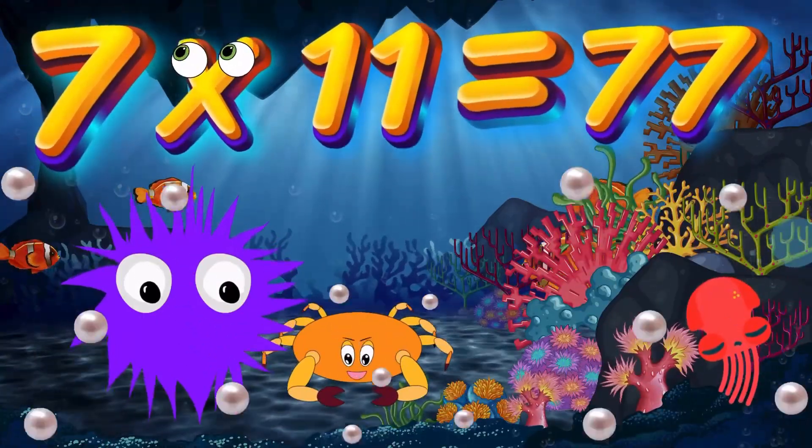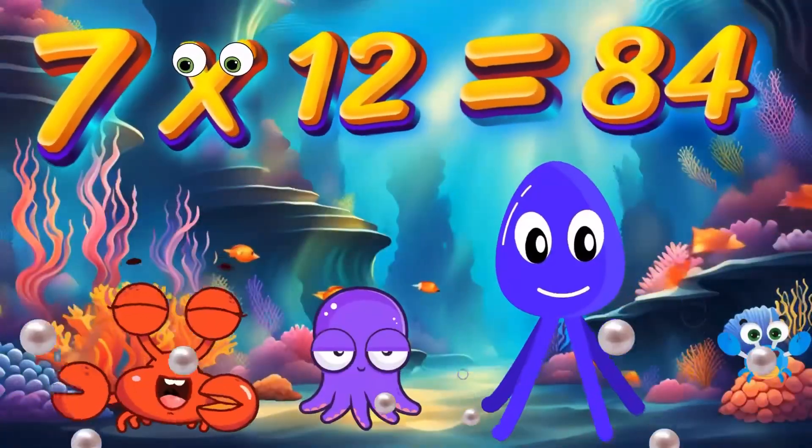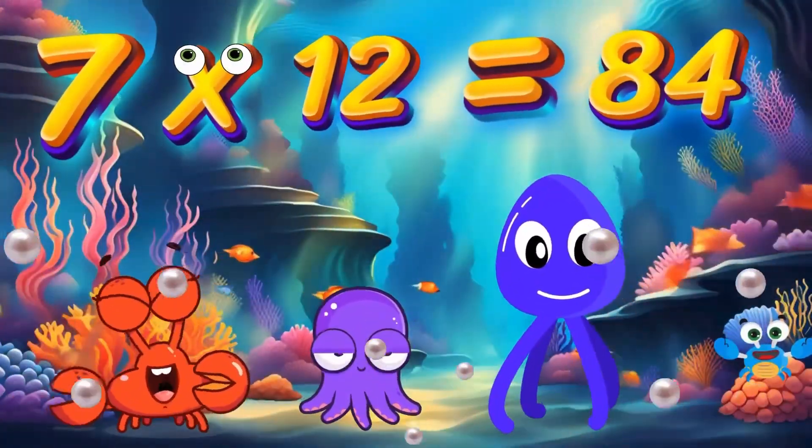7x11 is 77. Again, kids, 7x11 is 77. 7x12 is 84. Again, kids, 7x12 is 84.